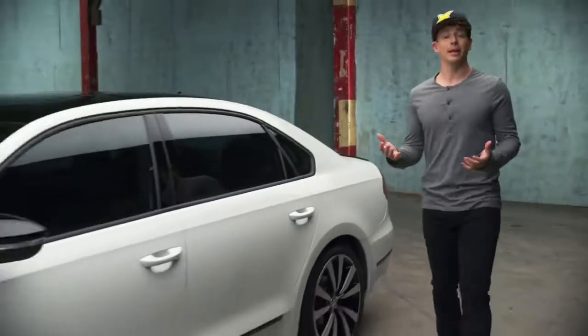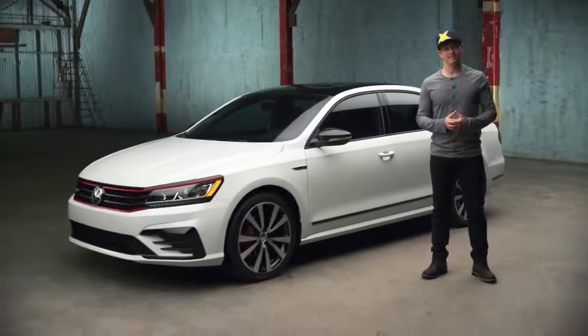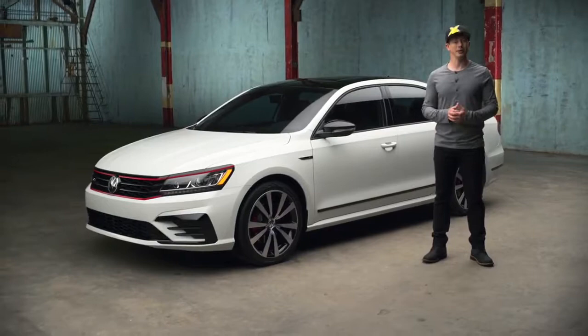All of these things add up to make it more fun to drive, which is really what it's all about. The Passat GT — limited edition with unlimited style.